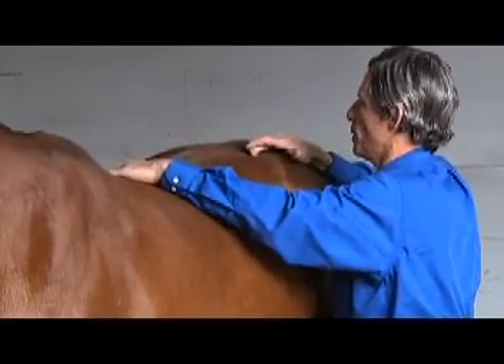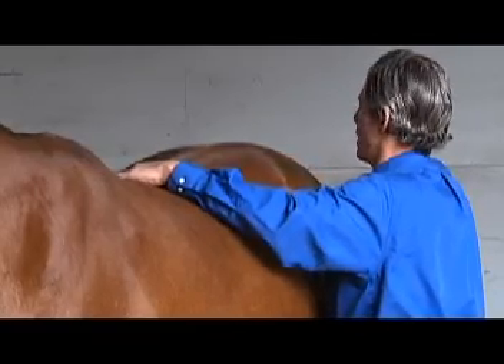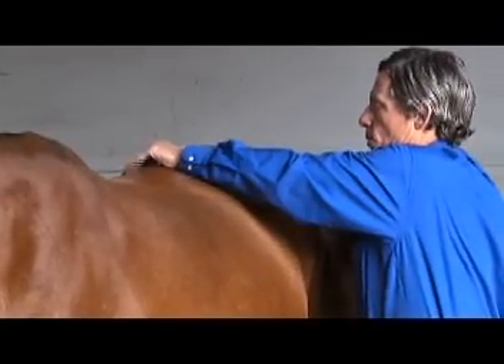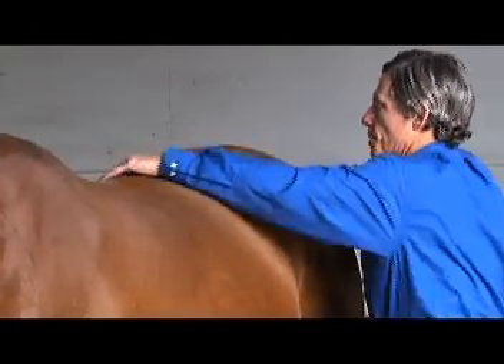As you can see, it kind of comes up. Left hip isn't too bad — I'm not getting much of a reaction here, but I am over on that right side. And then I go through range of motion, just seeing how the spine is moving.